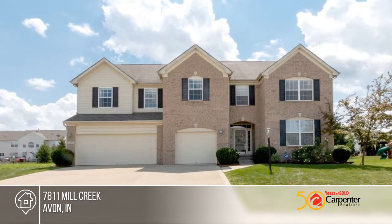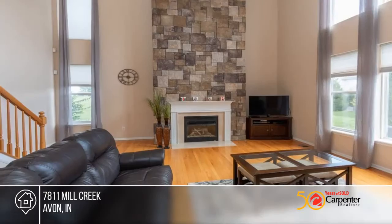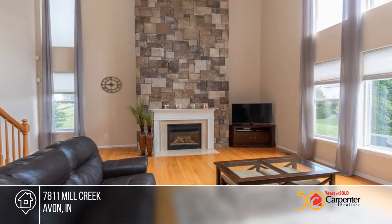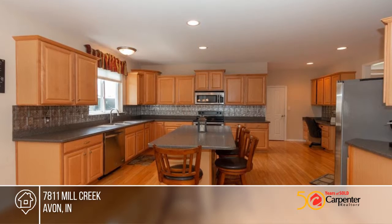You don't want to miss this fantastic four-bedroom, three-and-a-half-bath, open-concept home with a newly finished basement, rec rooms, exercise room, sunroom, and three-car garage.